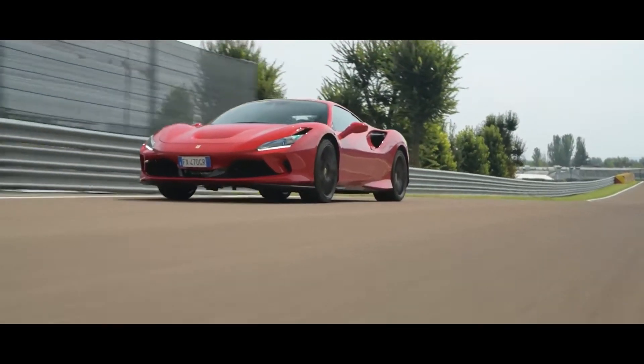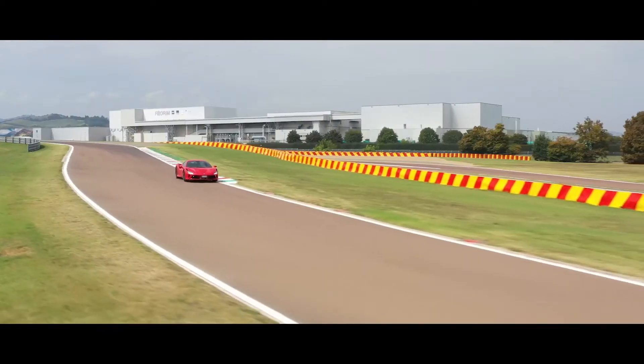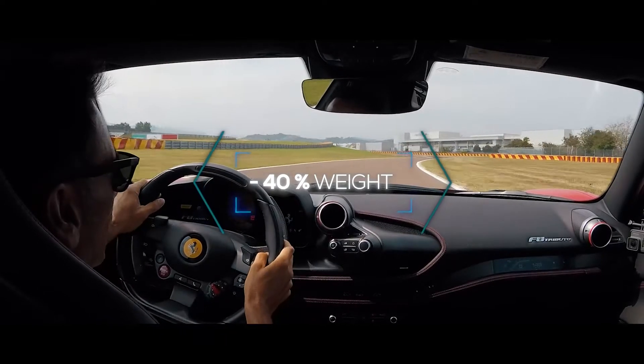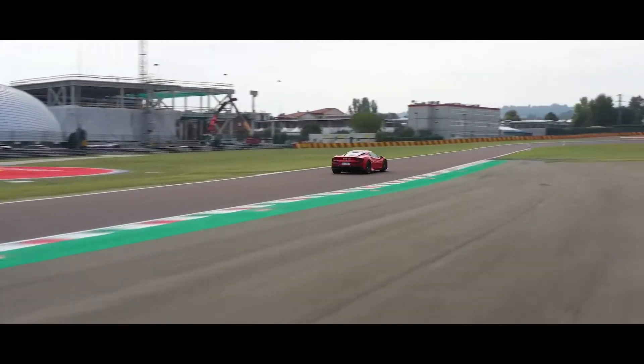In order to improve vehicle performance, it's always good to reduce weight. Saving 40% of weight compared to the standard rims, multiplied by 4, makes the car faster without changing the weight distribution of the vehicle.